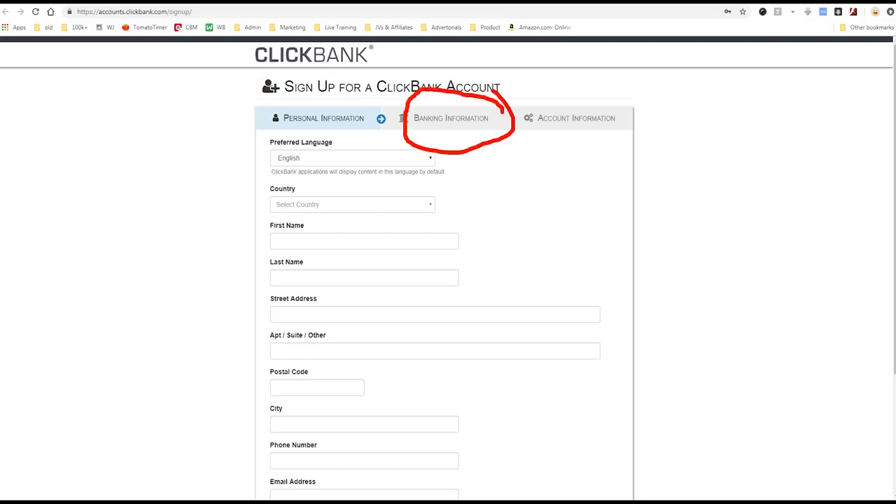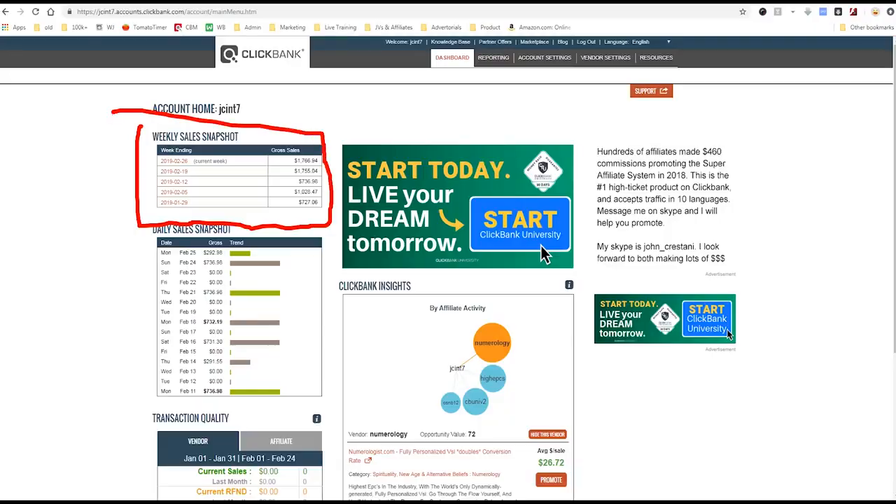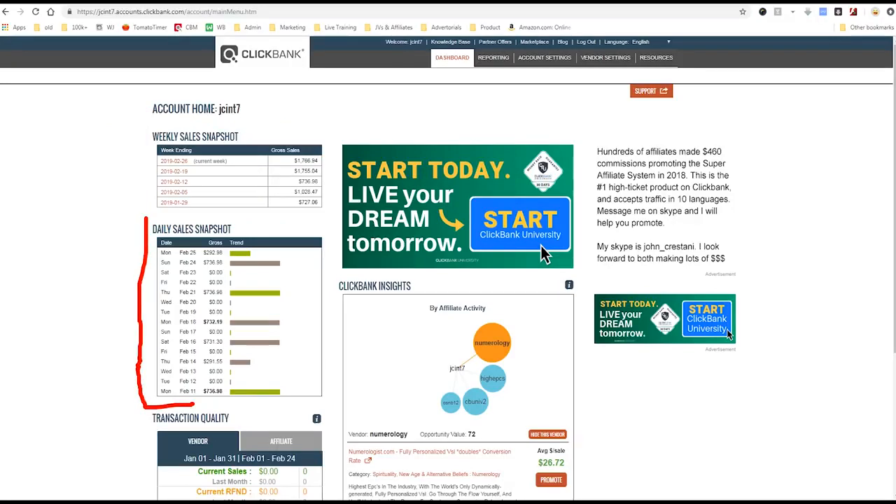This is fine. Clickbank's been around for 21 years and they're run by really nice Mormon people up in Boise, Idaho that are good at accounting and they're not going to screw you out of anything. It's a reputable, long-lasting, profitable company that I love working with. They ask for your banking information because they need to know where to pay you. Your nickname is your account identifier — it's not public information. When you sign up, you'll come to a dashboard with your weekly and daily sales snapshot.